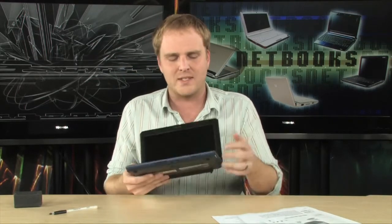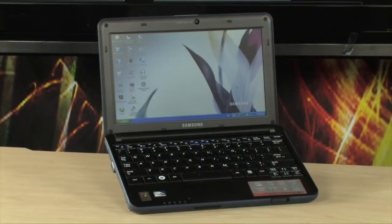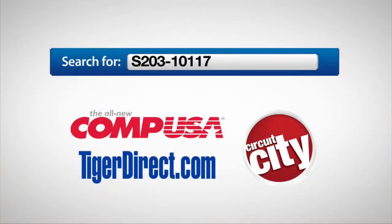A six-cell battery means 5.8 hours of battery life — a lot for a small PC — making it extremely usable. It's a super nice little netbook from Samsung. It's not just HD TVs with these guys; they also make incredibly fine notebook computers. This is the Samsung NP-N135. To get more info, search for S203-10117 in any major search engine.